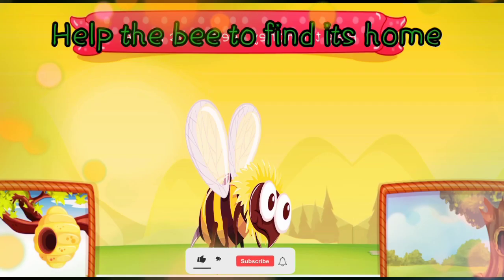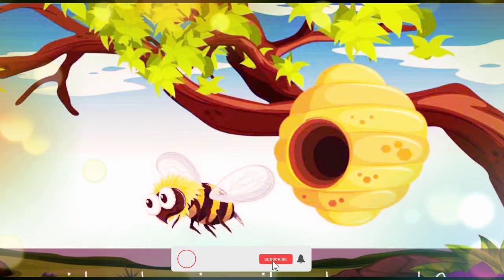Help the bee to find its home. In the tree or in the beehive? The bee lives in the beehive.